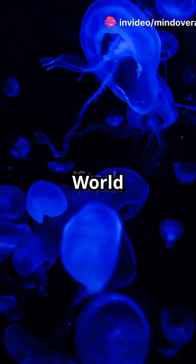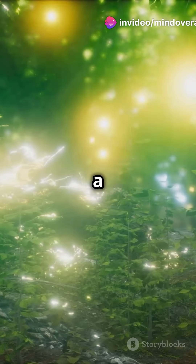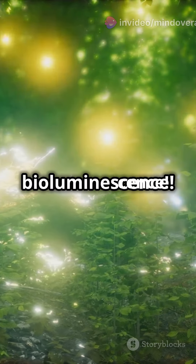Exposing the glow in the dark world. Ever wondered why some creatures shine bright like a diamond? Let's dive into bioluminescence.